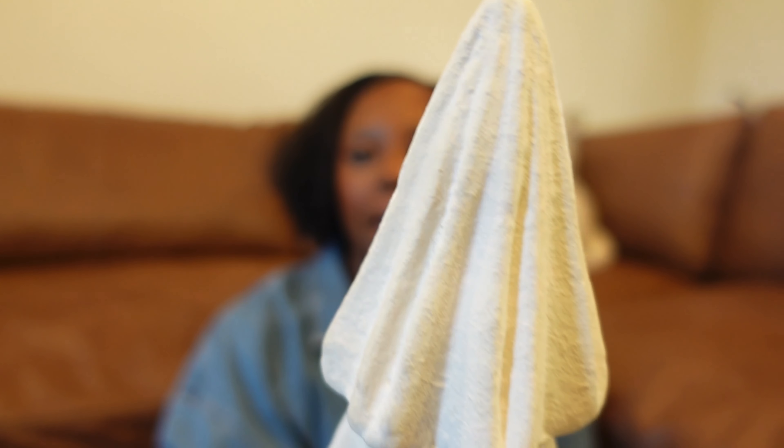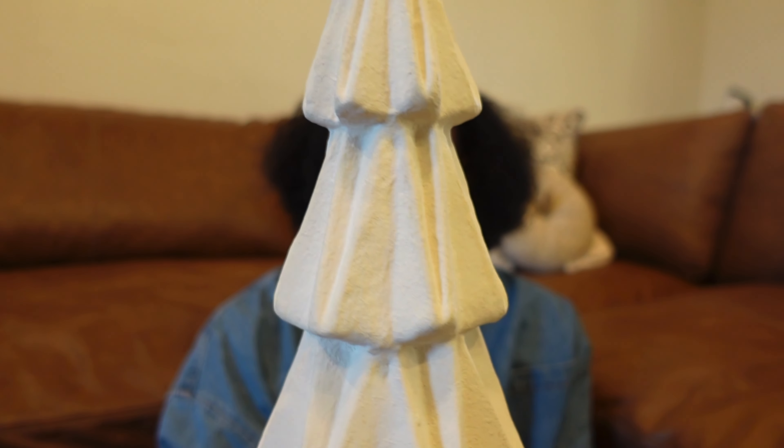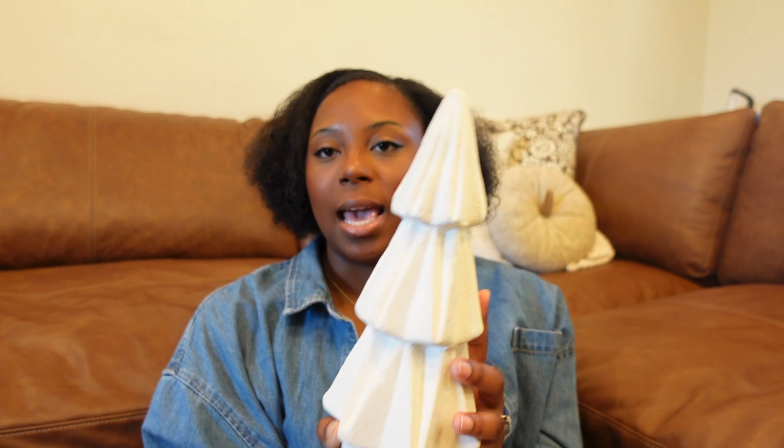I only picked up one item from Studio McGee, and that was kind of by chance — I was just browsing and came across this beautiful ceramic tree. This tree is very heavy, and I love that it has all the different grooves in it to add dimension. This tree was $20; they have the medium one for $15 and the small one for $10. I think $20 is not bad given how heavy and good quality it is.